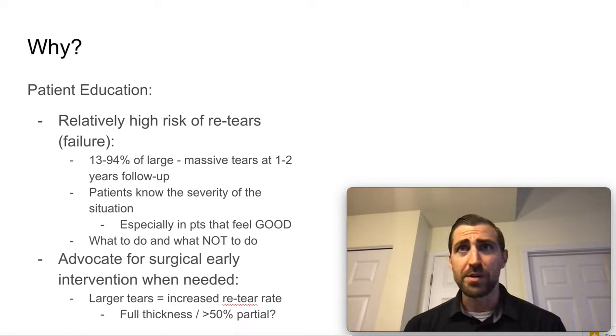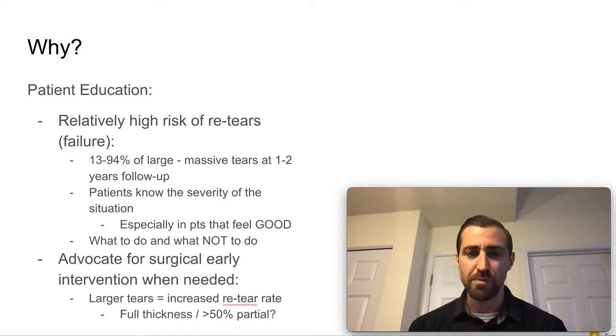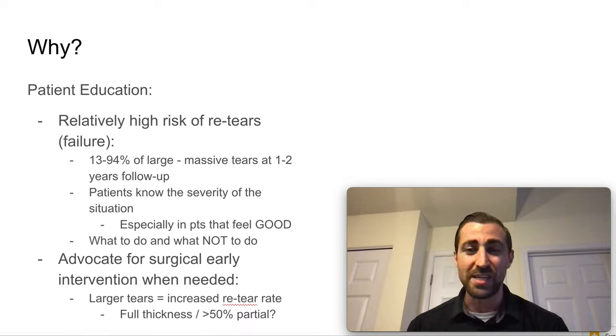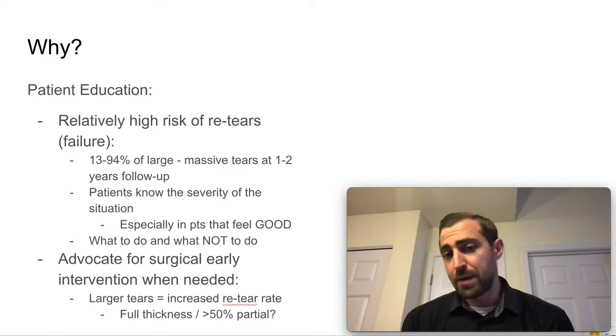Obviously you don't want to scare patients, but let's do everything in our power to make sure this heals as much as possible. I have had a handful of patients with large or massive rotator cuff tears who in the first few visits were feeling phenomenal — bringing their arms over their head, doing all sorts of stuff. I had to stop them. It's important that we don't go crazy in the beginning. We have to educate patients about what they can and maybe shouldn't be doing.